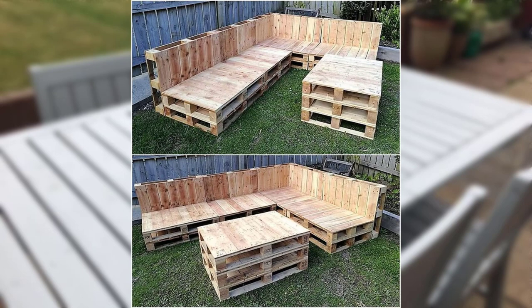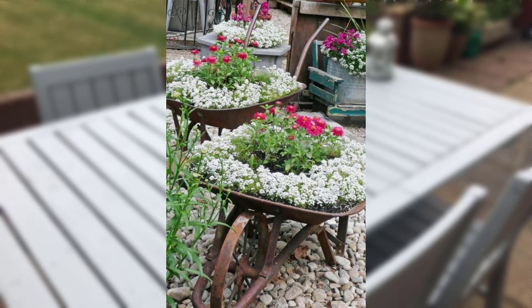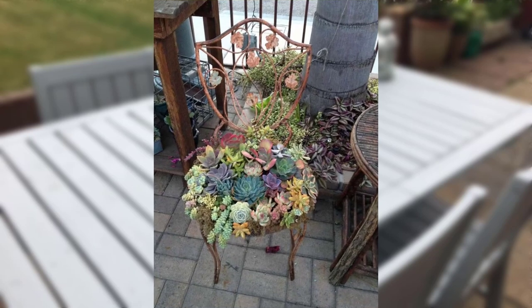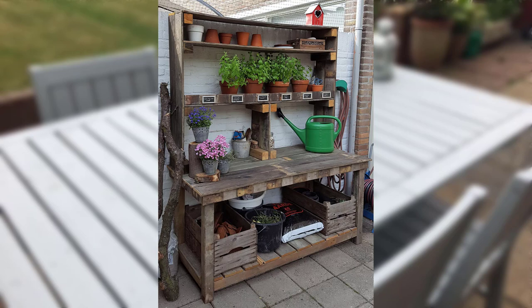Take inspiration from gardens that feature native plants and incorporate them into your design. Native species are often low maintenance and support local ecosystems. If you have limited space, gather ideas from gardens that showcase creative container gardening — utilize pots, planters, and hanging baskets to cultivate a variety of plants.